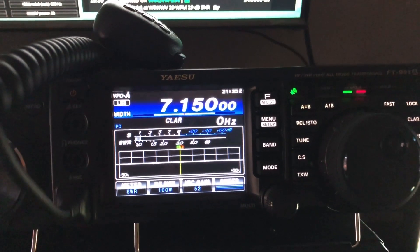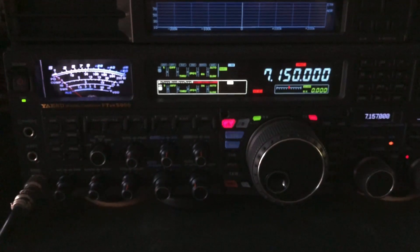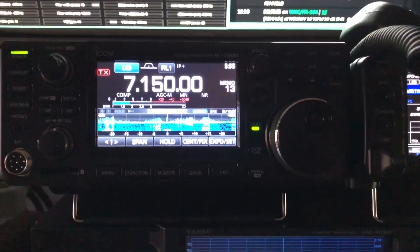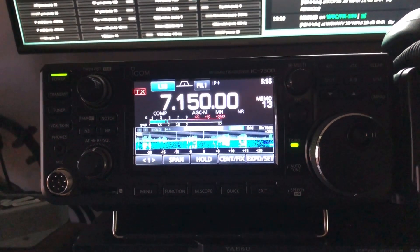He wanted me to do a shootout between these two radios, and I may even throw the IC-5000 into the mix for fun. Chuck is one of my Patreons — thank you, Chuck.